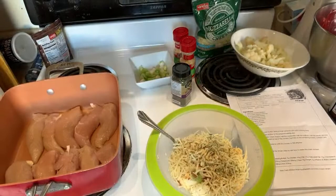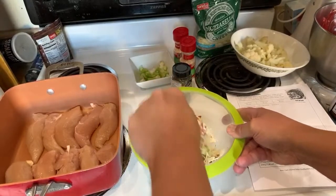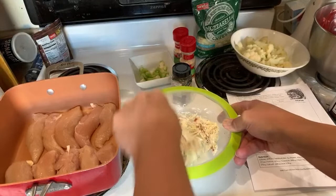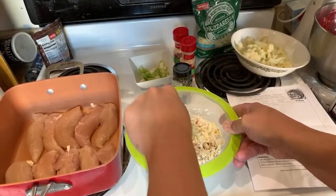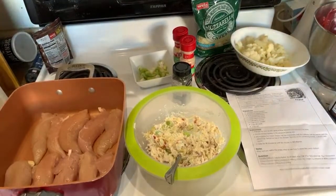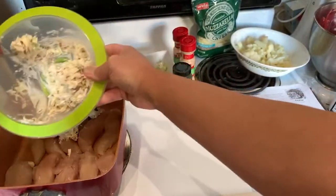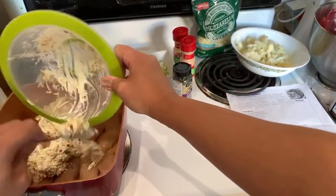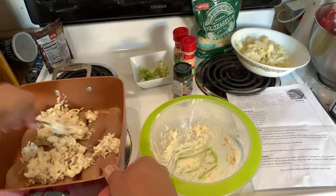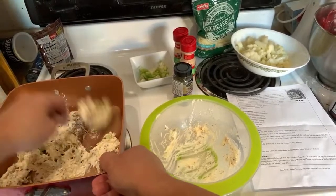So our initial crack mix has cream cheese, scallions, bacon bits and seasonings. Over here we've got our chicken tenders — you can do chicken breast but the actual recipe calls for chicken tenders. Less cutting too. Let's get this crack spread evenly over top of our chicken to the best of our abilities. We've got a little bit more crack on one side than the other.